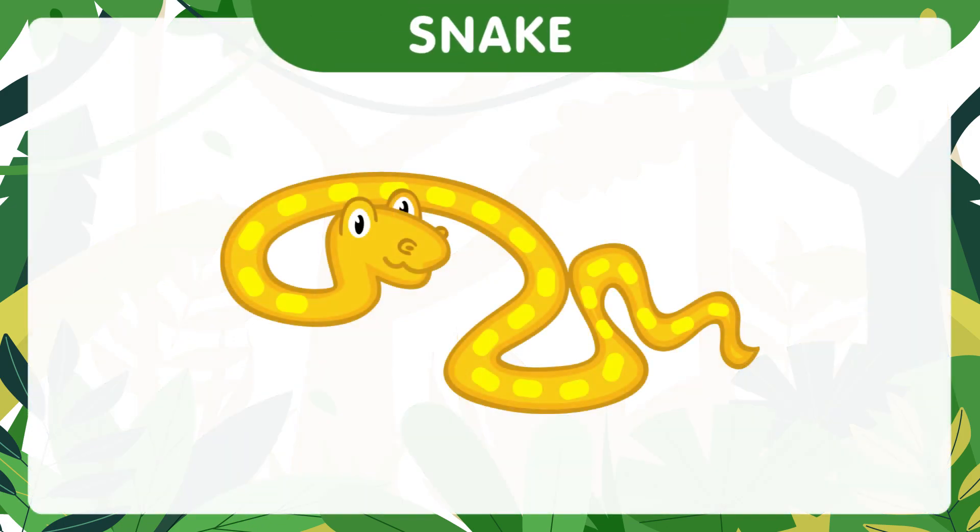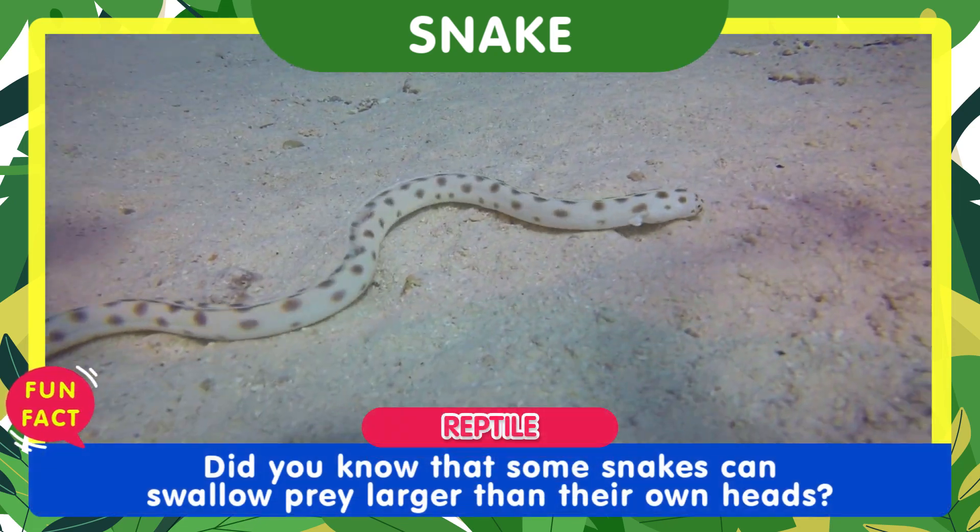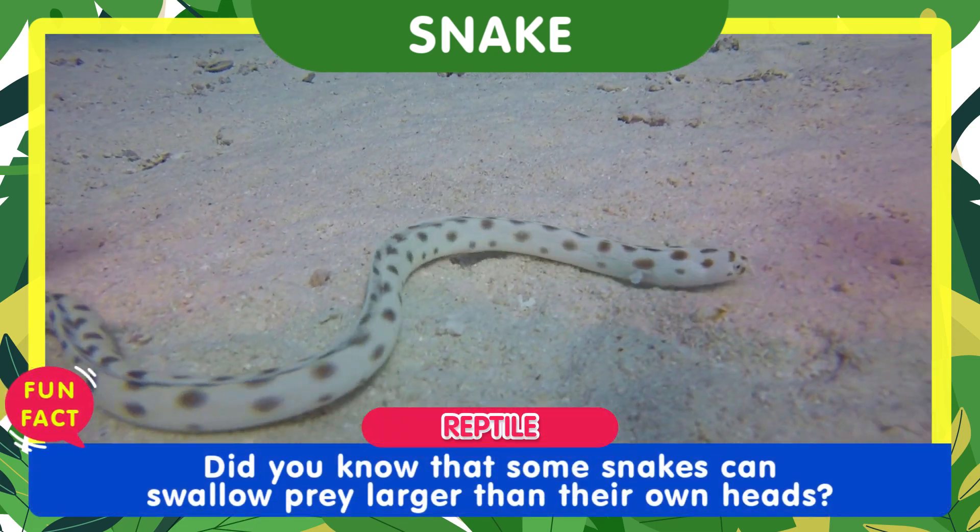Say hello to the slithering snake. Did you know that some snakes can swallow prey larger than their own heads?